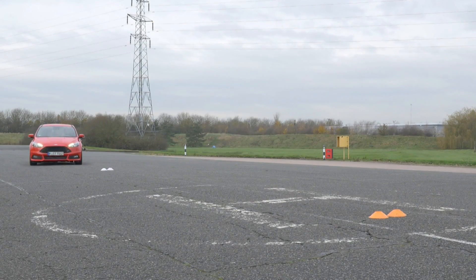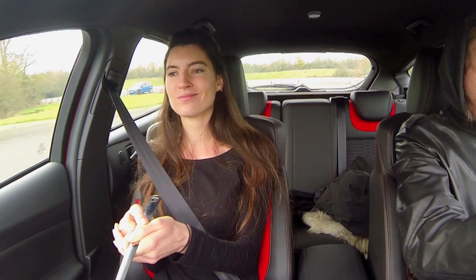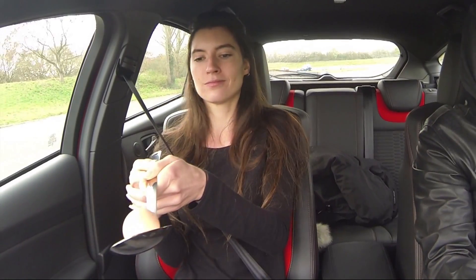Now though, engineers at Ford have come up with a way of avoiding skids in the first place. The car's sensors detect that a skid might be about to happen, and before the driver even knows, takes action to prevent it. No skids — and what's more, no broken egg.